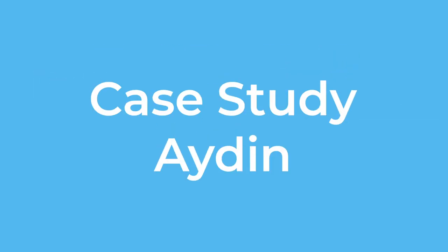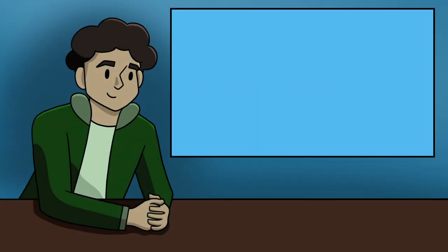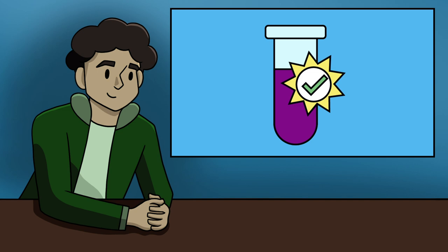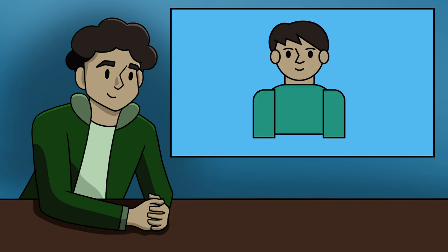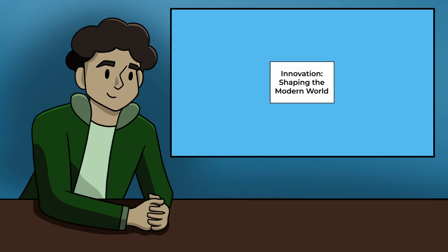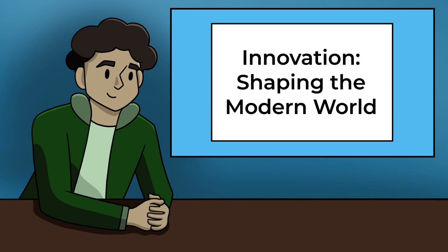Case Study: Aiden. Aiden is in the first semester of a chemical engineering technology program. He hopes to one day work in a quality control lab for a food processing plant. He has a few relatives who work in the industry, and he also did well in science and math courses when he was in high school. For his general elective this semester, Aiden chooses a sociology course called Innovation: Shaping the Modern World.